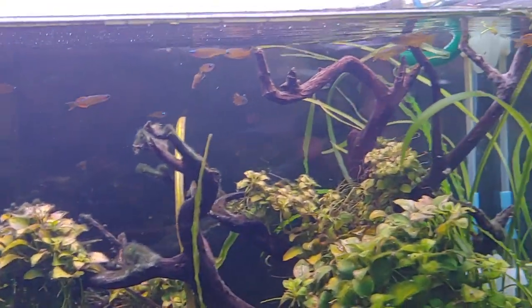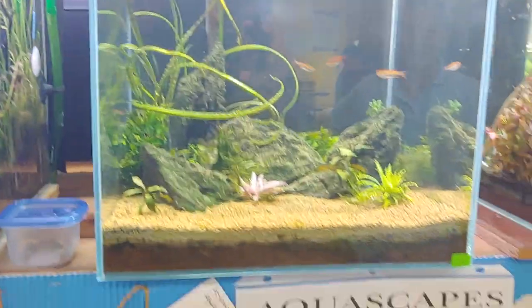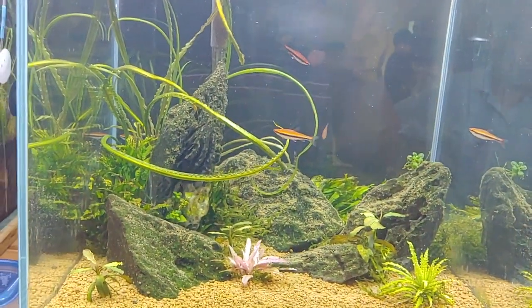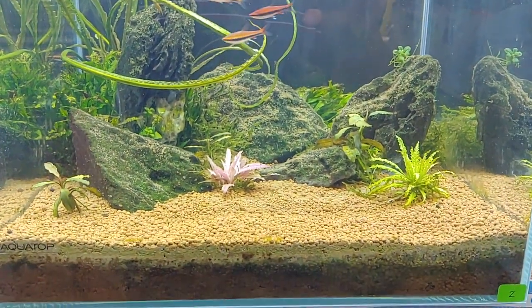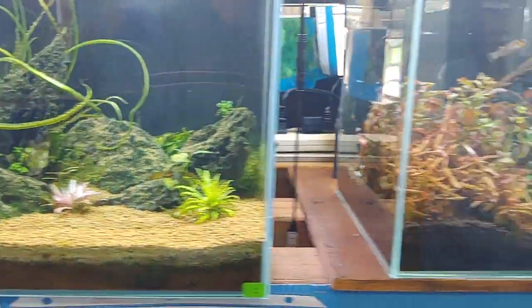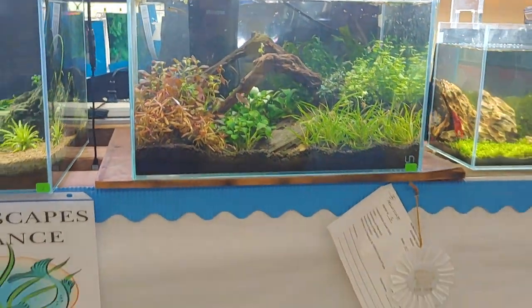Still on this tank — it had a group of Luminatus in it, very nice. This one got first place. It's also a nice tank and it has some red pencil fish. I really like that pink flamingo crypt in there.